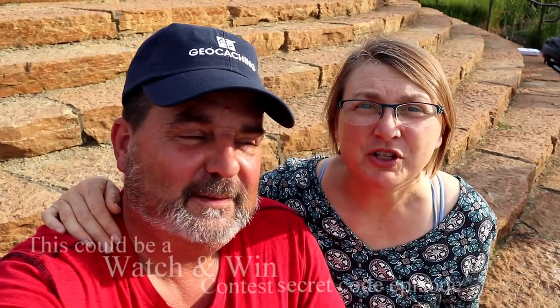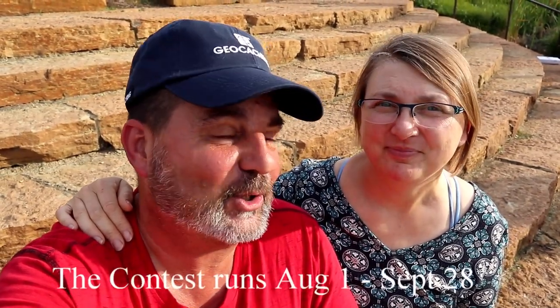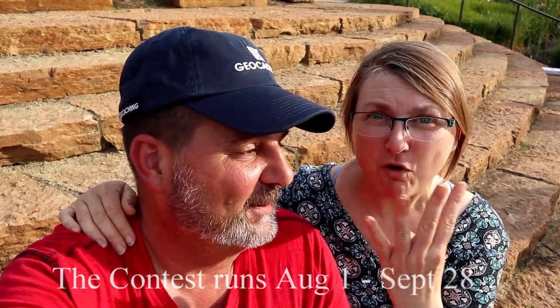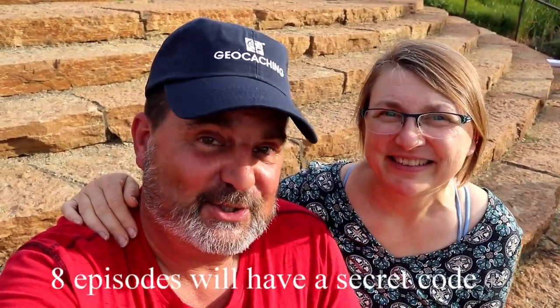Did you remember to look for the secret code? This is one of the videos for the Watch and Win contest that could have a secret code in it — either four letters or four numbers. Check it out again if it had a secret code, write it down. Watch and Win!